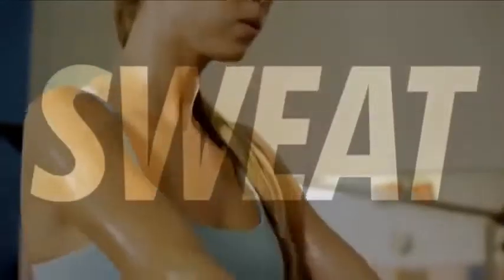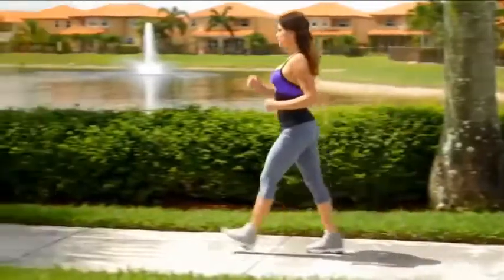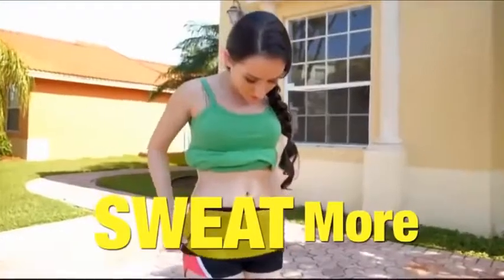What's the secret to losing weight and looking great? Sweat, sweat, sweat. Introducing the Hot Belt from Hot Shapers — the new fitness belt that makes you sweat more when you work out.